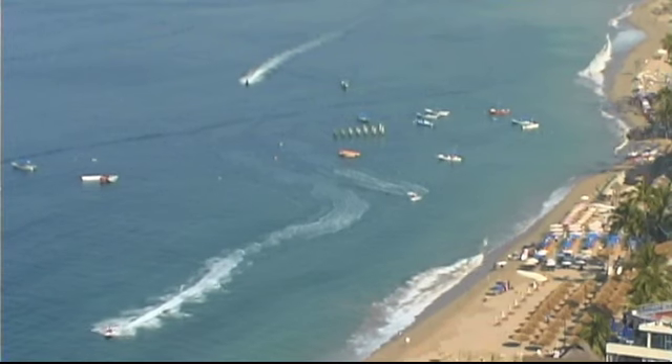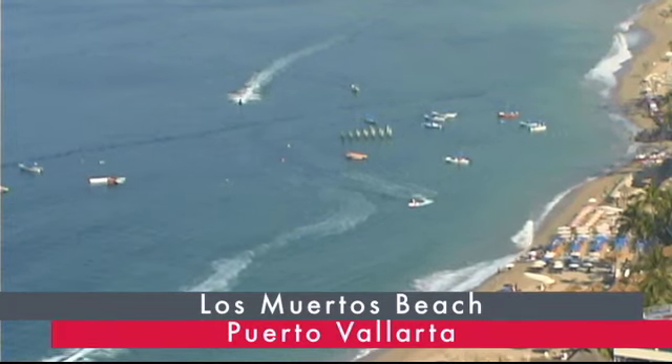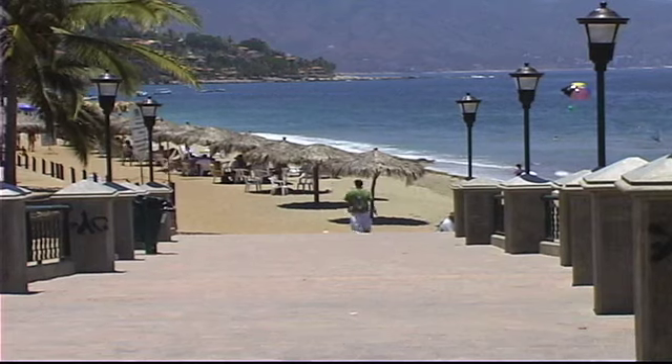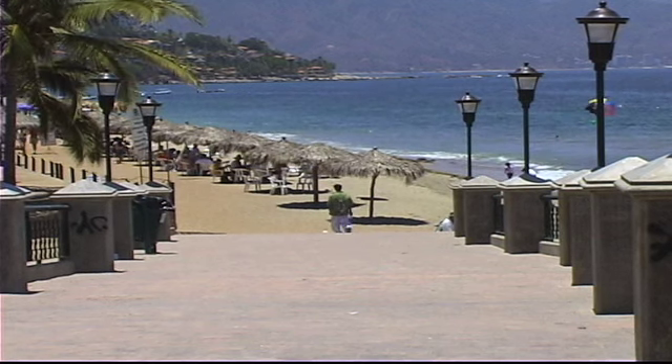Los Muertos has been the center of beach life in Puerto Vallarta since the 1960s, when Elizabeth Taylor first graced its shores. It's the most popular stretch of sand in the city, and is located just south of central downtown in what is commonly called Zona Romantica.